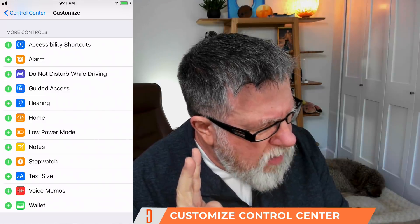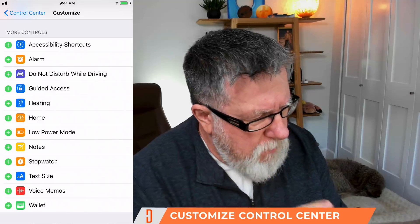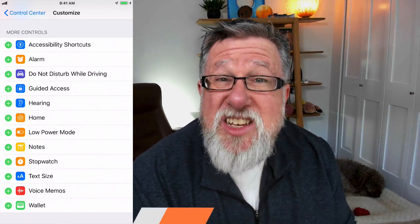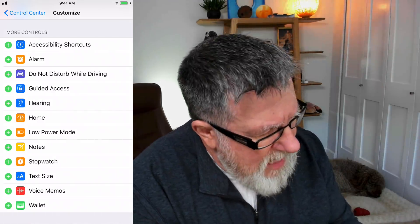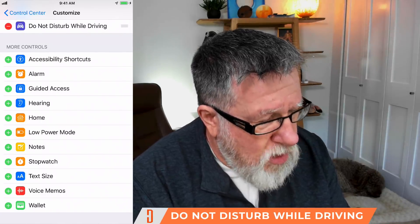There are two or three controls I want to talk about right now. The first is in the safety and security space — it's Do Not Disturb While Driving. You can add that to your control center.